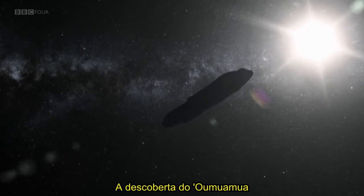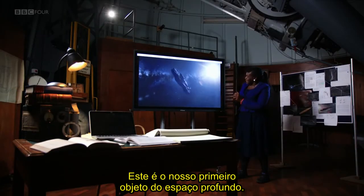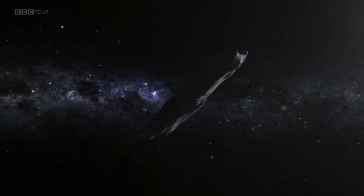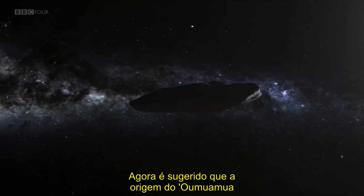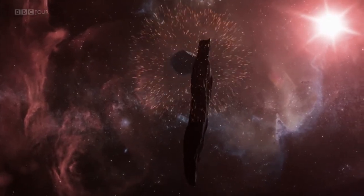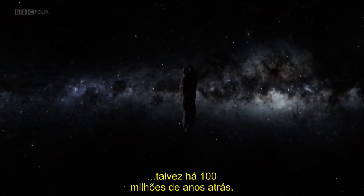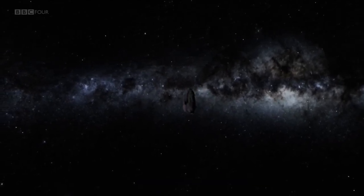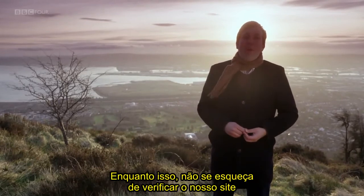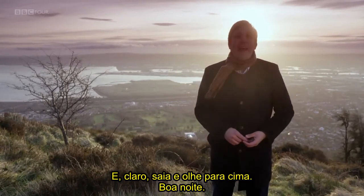The discovery of Oumuamua has been one of the great scientific stories of the last 12 months. This is our first deep space object. It's now suggested that Oumuamua's origins lay in the chaos of planetary formation around a distant star, perhaps 100 million years ago. That's it from Belfast for this month. We're taking a break next month but will be back in April. Don't forget to check out our website for Pete's Star Guide and for our special weekly weather forecast. Get outside and get looking up. Good night.